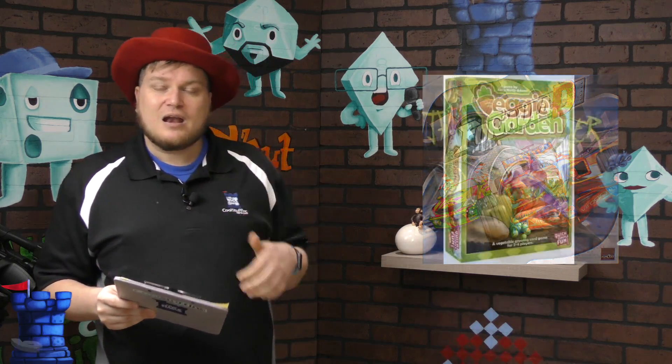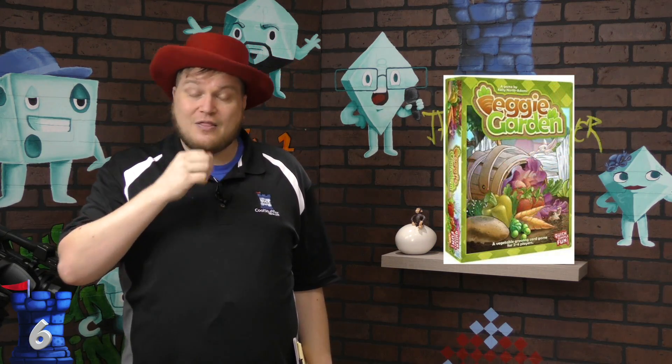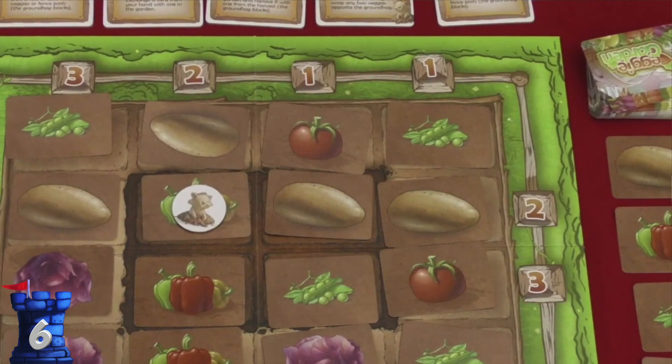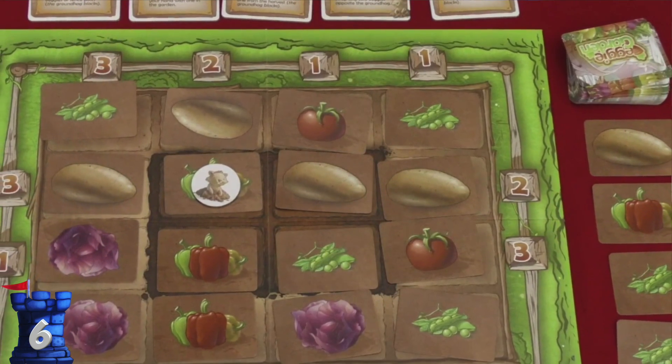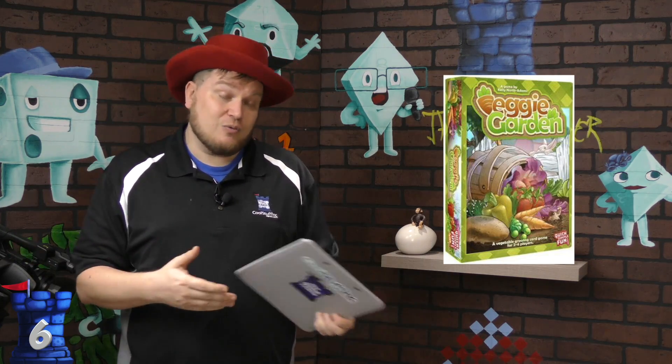Number 6 is Veggie Garden. Veggie Garden has a bunch of plants out on a board — different vegetables that are worth points. You're also collecting vegetables in your hand. At the end of the game, the vegetables on the board determine how many points they're worth: the more that are out there, the more points they're worth. But the more I put in my hand, the fewer are out there, so you have to learn to give and take. It's a light and fun game.